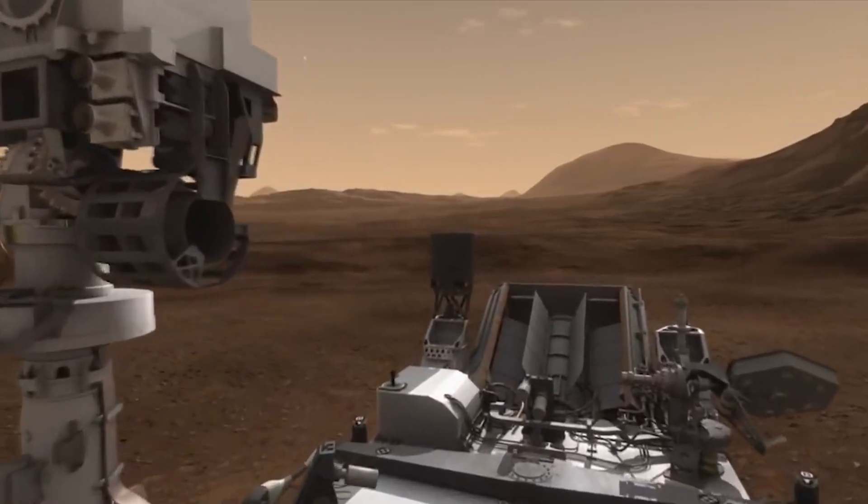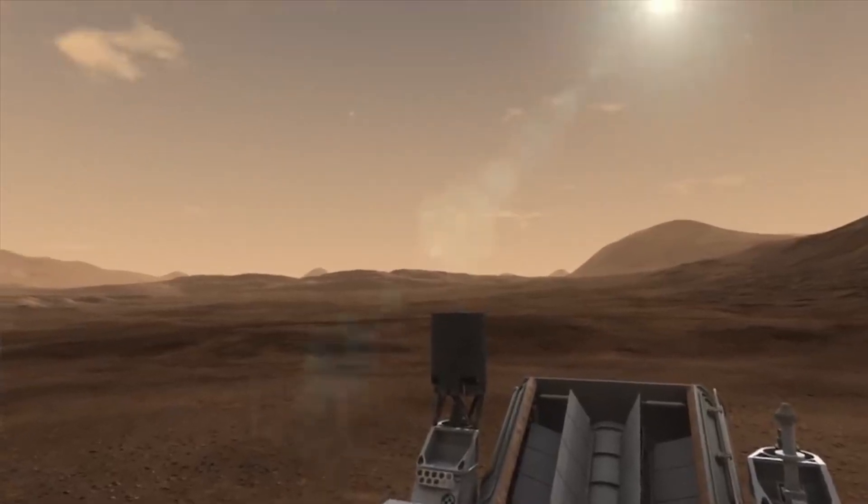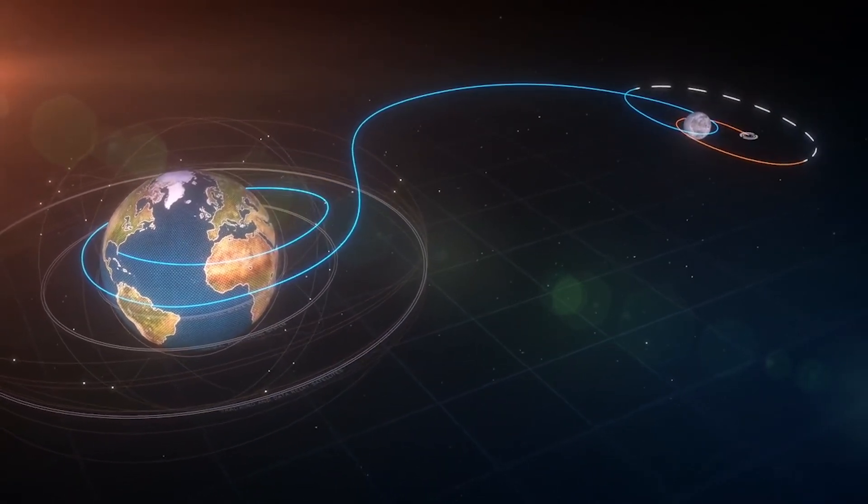Going forward, the DSN will face an even greater strain when the network's largest capacity users — the Mars Perseverance rover, James Webb Space Telescope, and Artemis missions — will be in the same part of the sky vying for the same antennas.